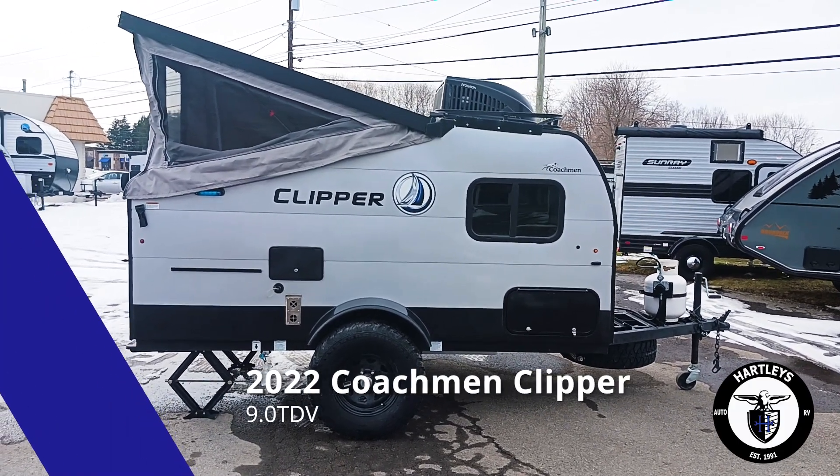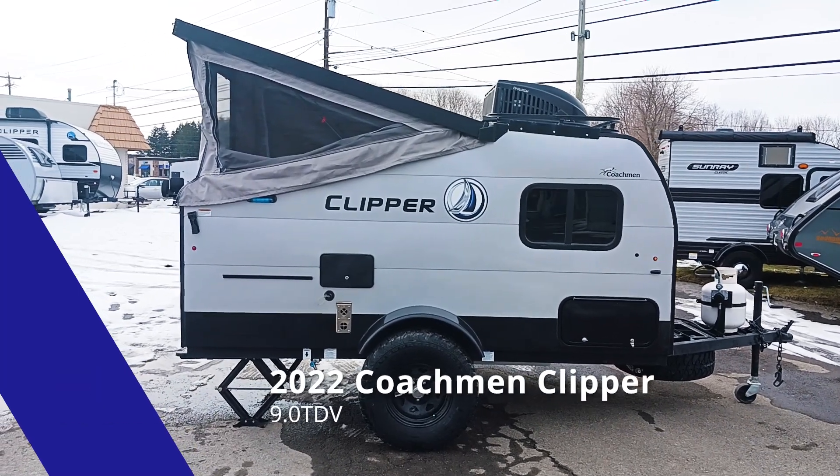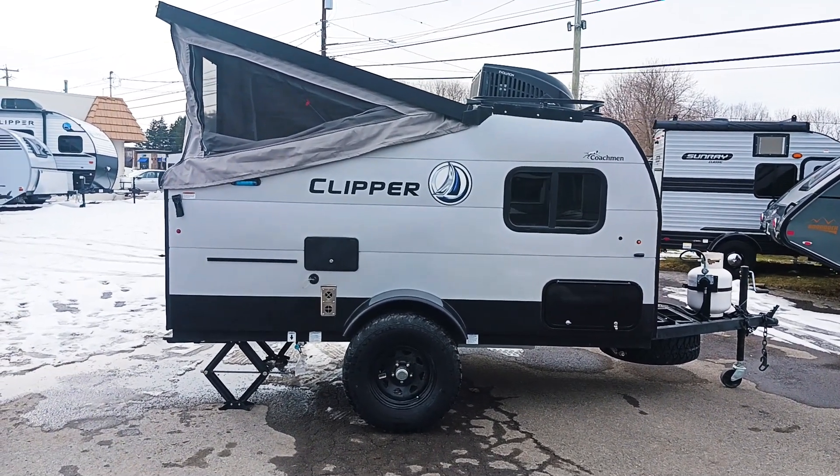All right campers, as you can see here we are going to have the 2022 Coachman Clipper 9TDV. This is going to be the sports package, so you'll have those aggressive tires.